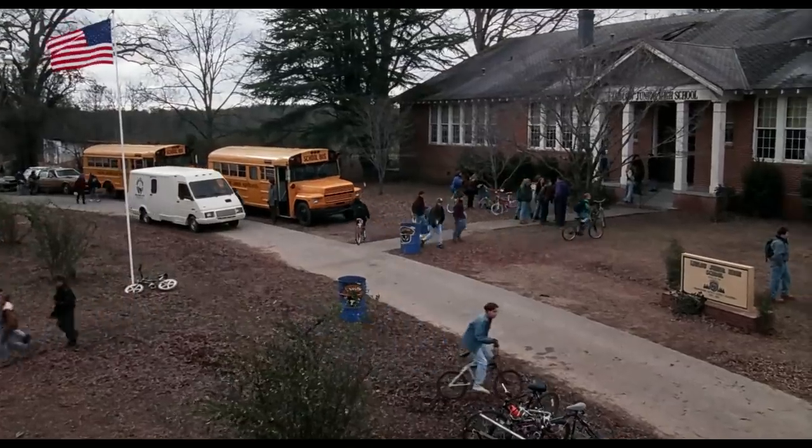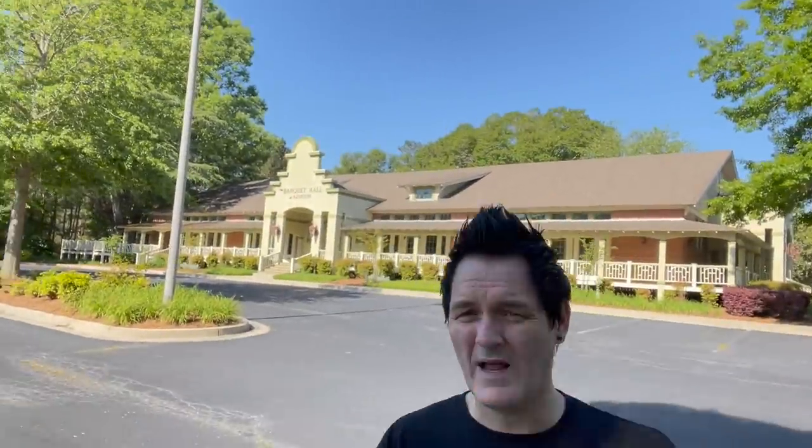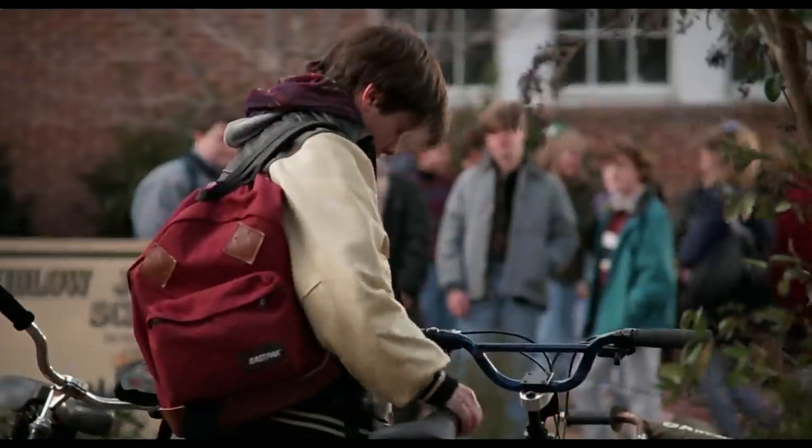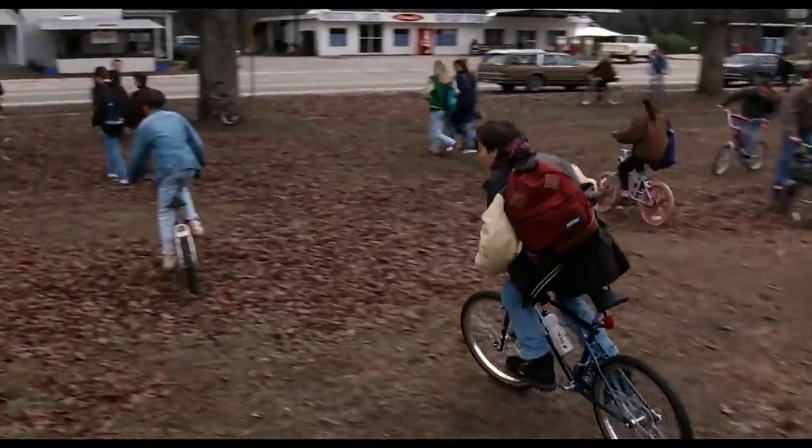Right now we're in front of what was Ludwig Junior High School. But as you can see, this building has been completely remodeled. Today it is the banquet hall of Alvation. Right behind me, kind of where this curb is, is where the bike rack would have been — where Eddie Furlong had his bike locked up. Right over there is where he was getting chased out, and then they go across the street. This whole corner here was used quite a bit.